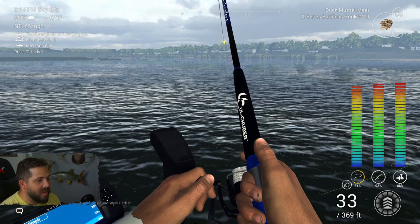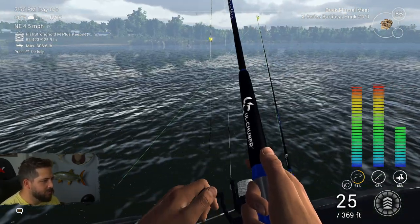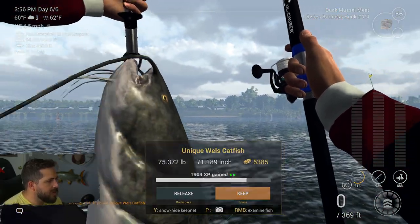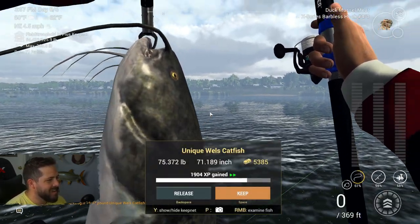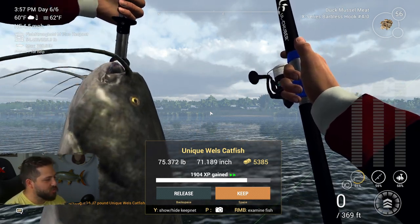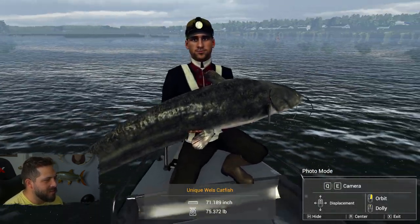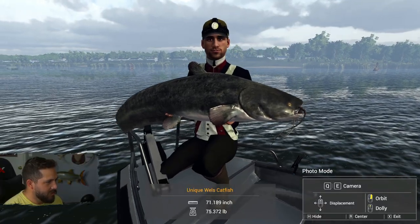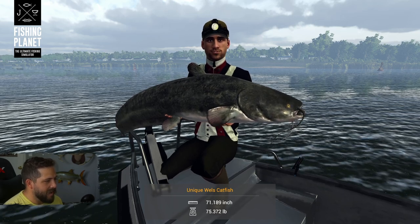Look at that rod bend! Get in here, you tank. There we go — top-notch! A 75-pound unique Wells catfish — exactly what we were looking for. 1,904 XP, $5,385. I will take it all day long. A happy guy with his absolutely lake monster — no doubt about it. That is an awesome catch for sure.